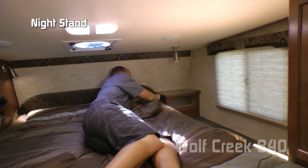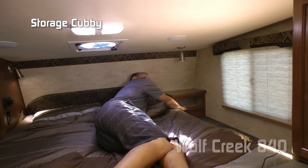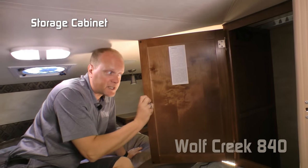Over here on the passenger side you'll find a nightstand, two additional 110 outlets, another charging center, a storage cubby, an LED reading light, and another large storage cabinet.